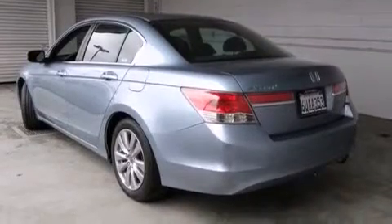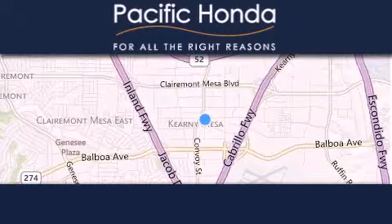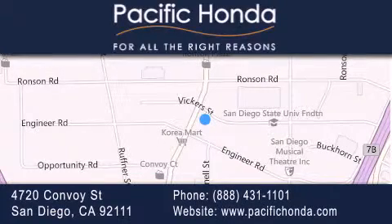We hope you found this video informative. Please contact us today. Pacific Honda is located at 4720 Convoy Street in San Diego. Our goal is to exceed all of your expectations to ensure that you'll return for future visits.